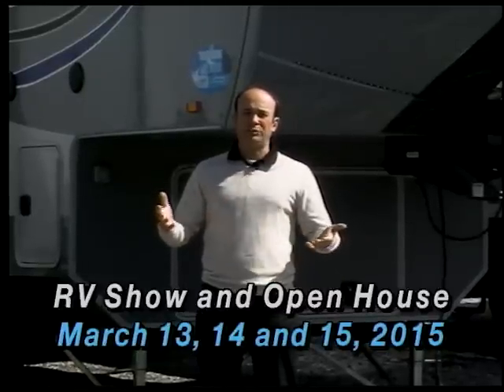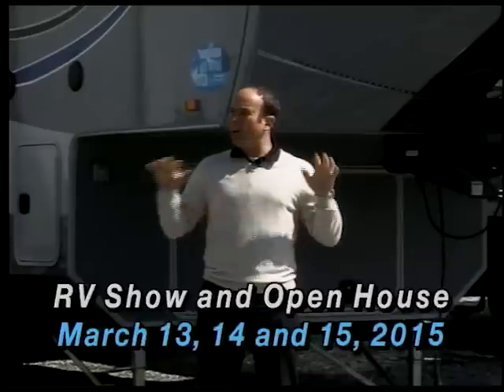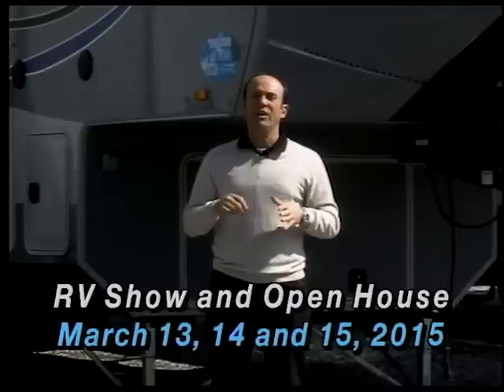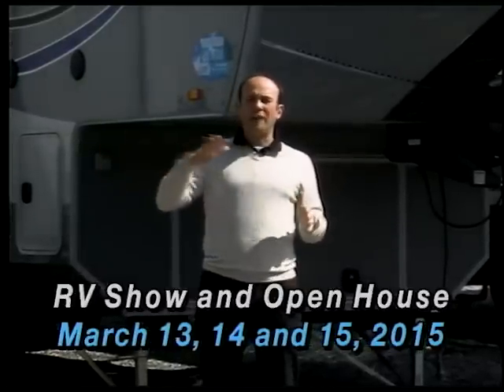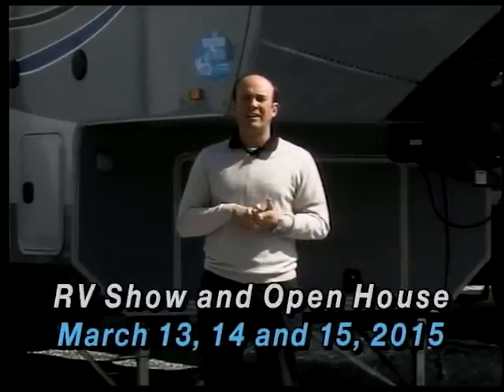Of course, great prices. I spent all day this morning writing out tags. Everything on our lot, every single unit will have a tag hanging in it with a show price. They'll all be open that weekend. You can browse around and look, and the prices that we're going to be selling them for at the show will be clearly marked.